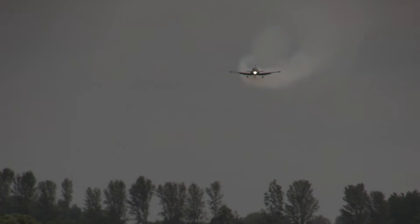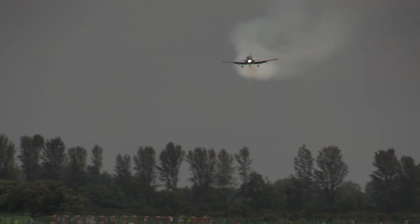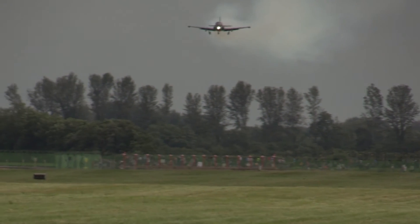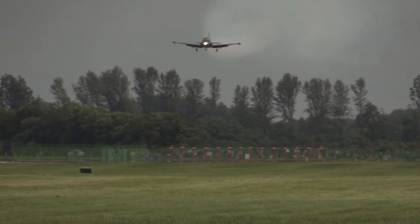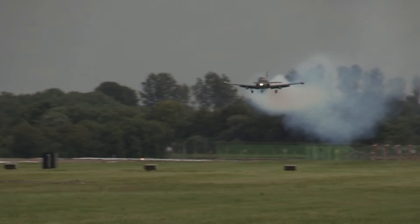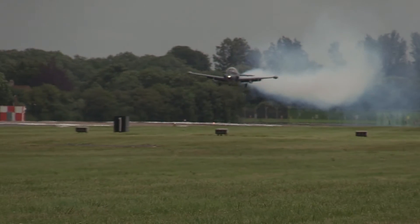A Boeing 787 Dreamliner captain, coming to the end of his sequence now. You can see the landing light glowing brightly, the smoke still on as he brings the aircraft in over the threshold to land after a very smooth display, in honour of the Royal Air Force of Oman and, prior to that, the Sultan of Oman's Air Force — flown by the BAC 167 Strikemaster Mark 82A.